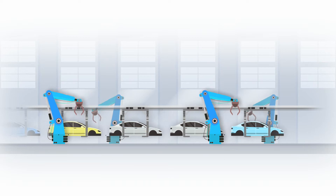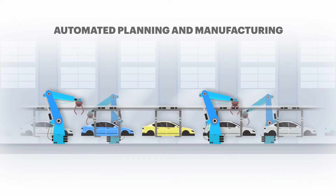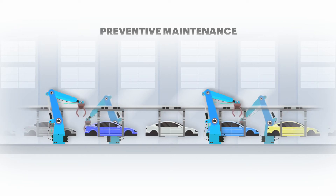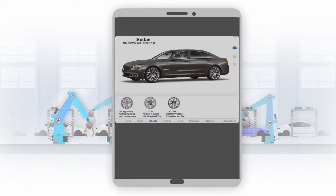Imagine a true digital supply chain: online mobile order entry, automated planning and manufacturing, increased asset utilization, preventive maintenance, and real-time feedback to the customer — and more.